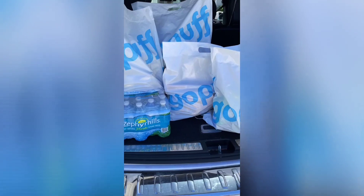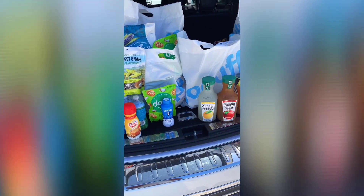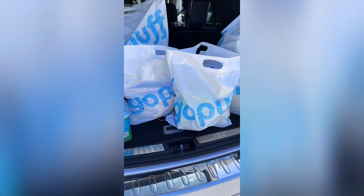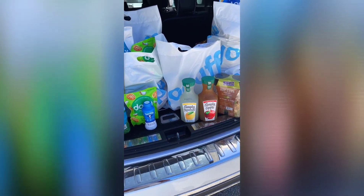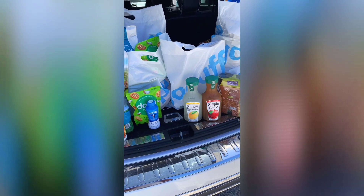Before we go, I want to tell you about this deal — you can get $25 worth of free groceries. All you have to do is click the link in the description box below. There is nothing to buy — literally, it's free. They just want you to try the service. There's no subscription, no sign up. They just want you to see how cool their service is. You get $25 worth of free groceries delivered to your house. It's up to you if you want to tip or not.